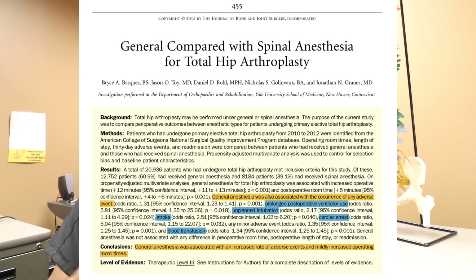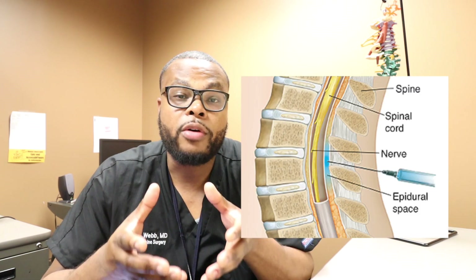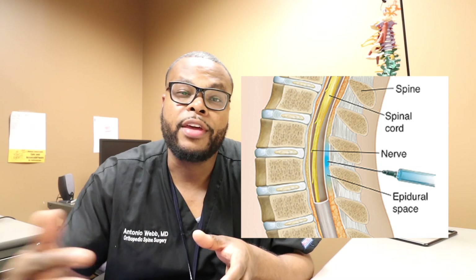The benefits include decreased blood clots, decreased length of hospital stay, decreased pulmonary complications, decreased cardiac events like heart attacks, decreased blood transfusions, and the list goes on. Spinal and epidural anesthesia essentially involves injecting medication around the spinal cord to block the perception of pain. An anesthesiologist injects medication around the sac of the spinal cord called the epidural space, a small catheter is left in place, and medication is given through that catheter to provide continuous pain relief.